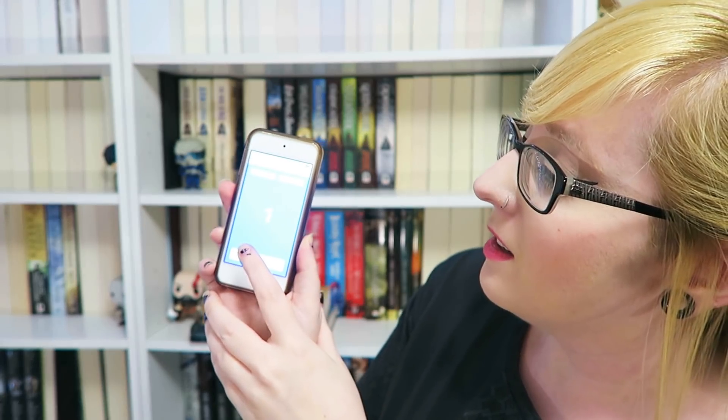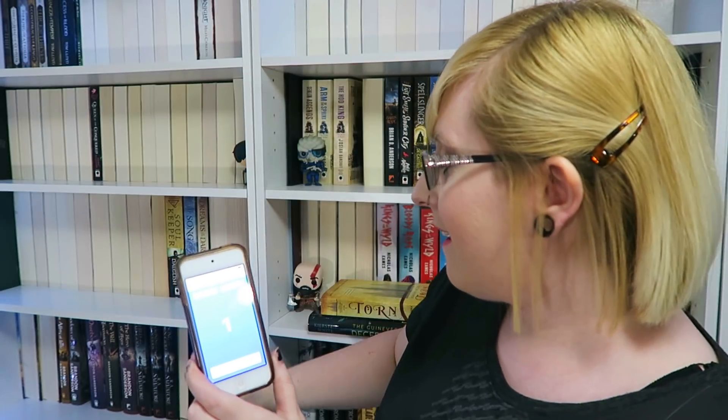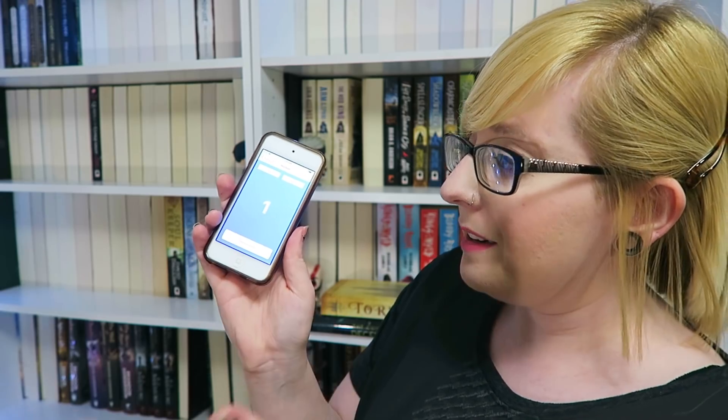I'm going back to four shelves. If I have to go back to the YA shelf I'm going to be very angry. I got one — cool. So we have this shelf right here, which has five readable shelves, so we're changing this to five. I got one again.